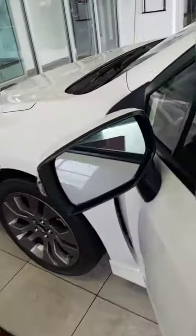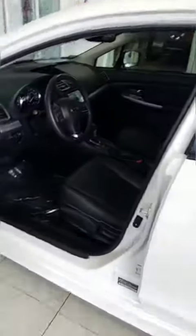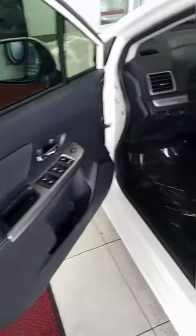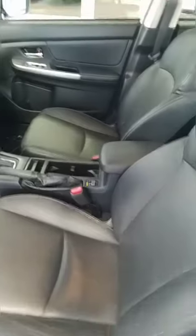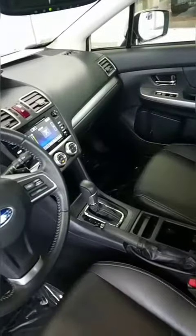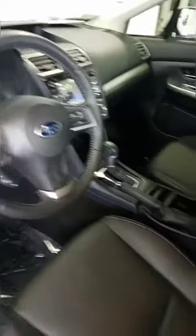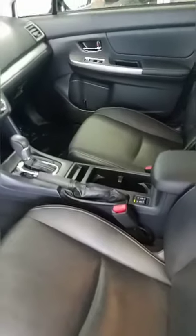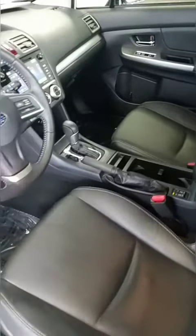It does have defrost on the mirrors. With the interior, it's black — black leather. Does have heated seats, standard Subaru touchscreen, Bluetooth, traction control, various gauges, and automatic climate control.